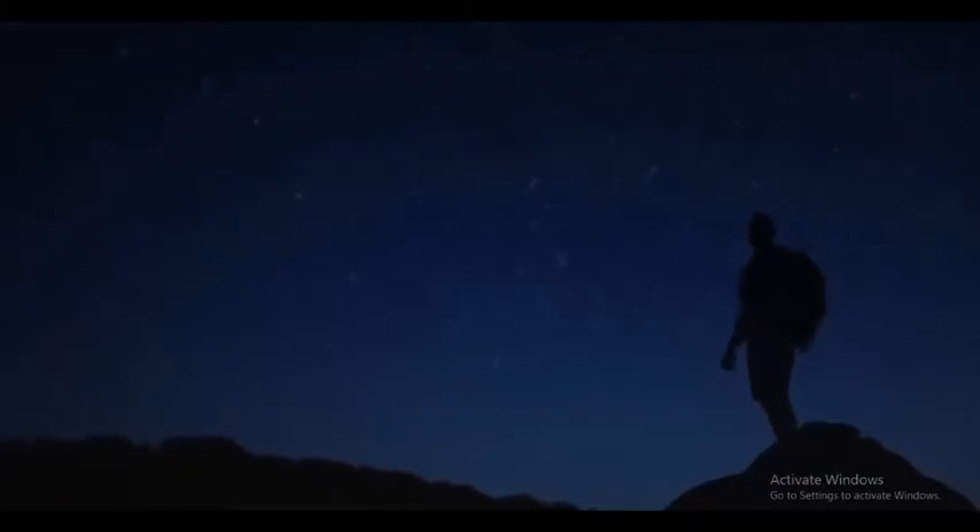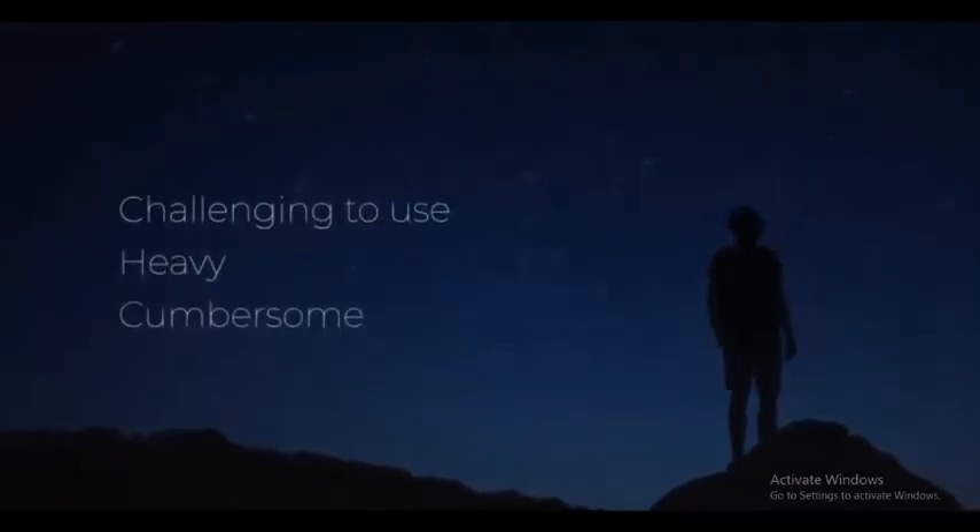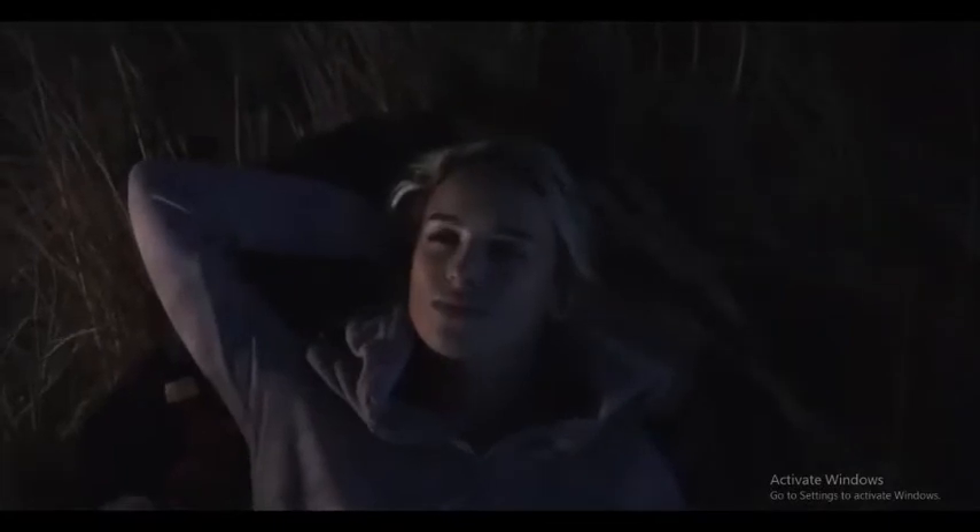Observing and capturing the wonders of the cosmos can be difficult. People often say telescopes are challenging to use, heavy and cumbersome. With Vespera, that's no longer the case.